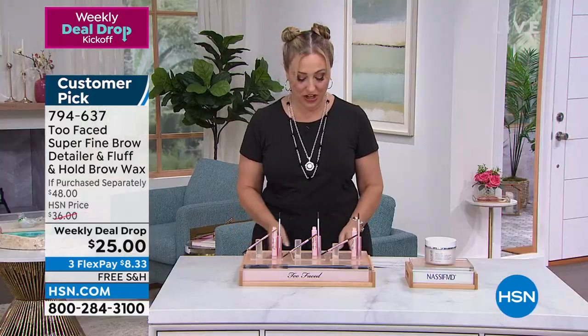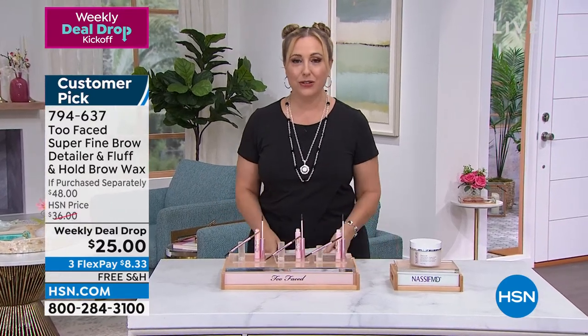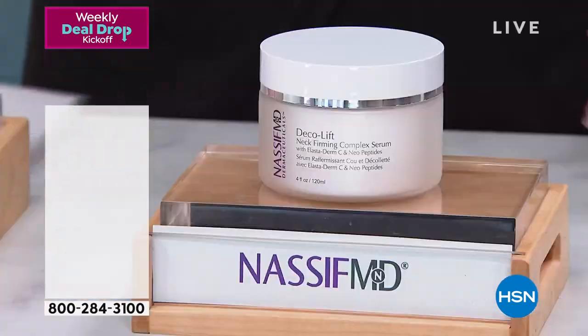Thank you so much Marissa — such a blast talking product with you. I'm going to continue learning to do my makeup from you and all the great folks at Too Faced. I also want to mention another Weekly Deal Drop — there are seven of them — including one from Dr. Nassif.